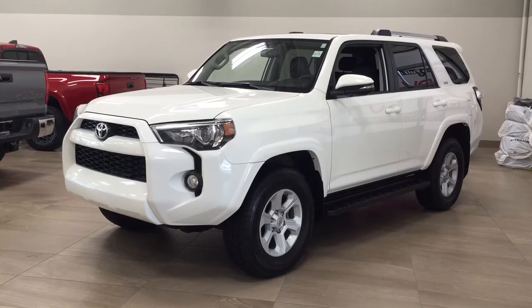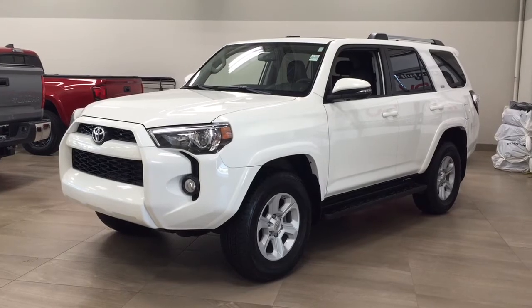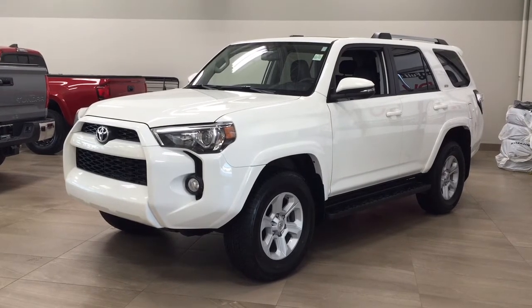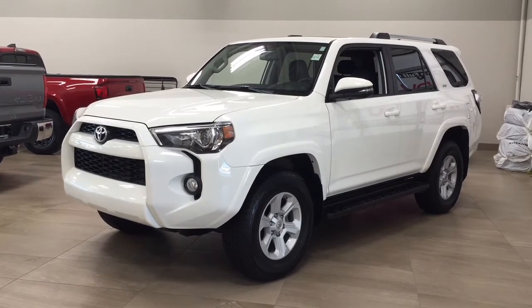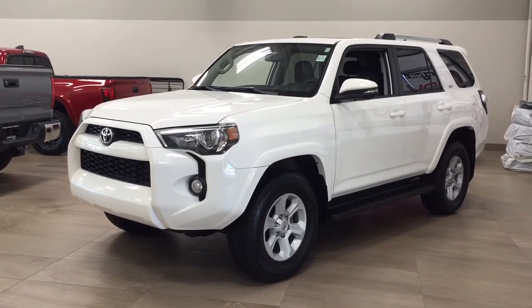Now the most notable features on this SR5 include its power moonroof, navigation system, as well as its heated front seats. I'm going to go through a couple more features on the inside and outside of the vehicle to get you better familiar with this 2019 Toyota 4Runner SR5.